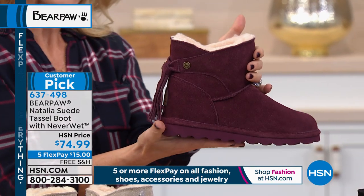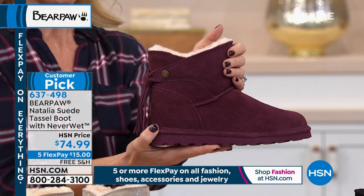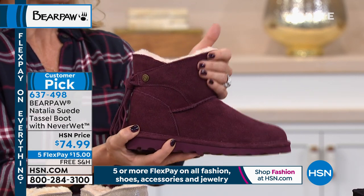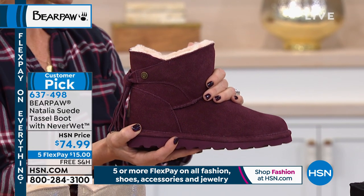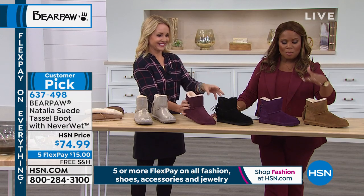Our logo and slogan is 'Live Life Comfortably.' We also want you to live life fashionably. We want you to be comfortable and warm. It's coming and it's going to come very fast. Right now in Florida it's still warm in the day, but in the morning it's 70. It's finally cooling off all across the country — it's nice to be prepared.